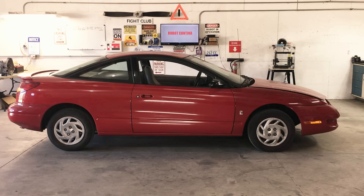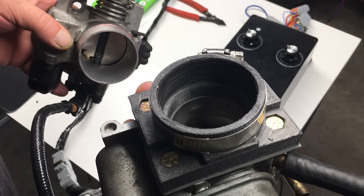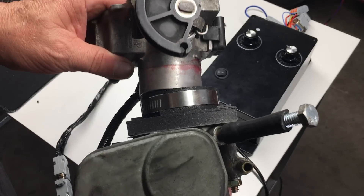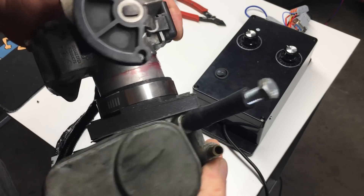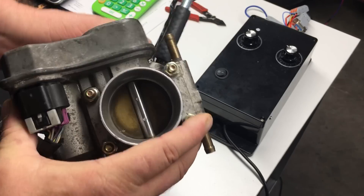We didn't break any laws of thermodynamics. The car was able to deliver this phenomenal fuel economy by just changing the driving habits — sort of. The driver didn't change a bit, and all we did was filter the driver's inputs through a computer and let the computer manage the throttle.